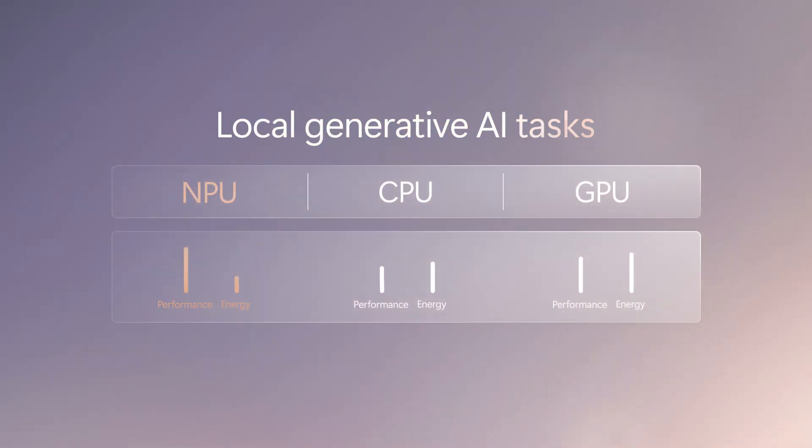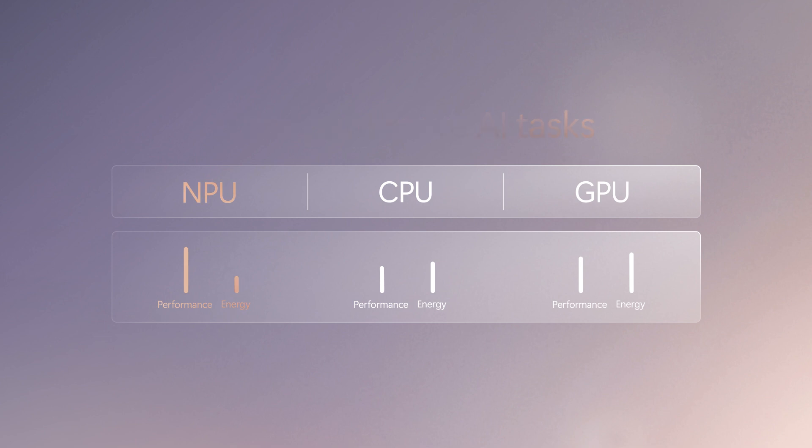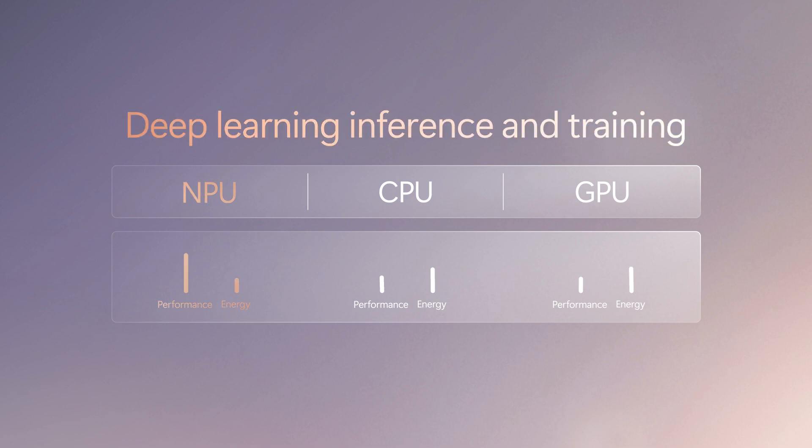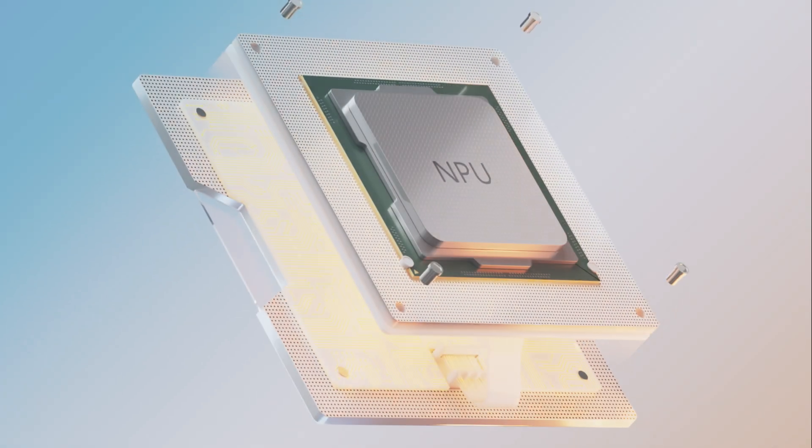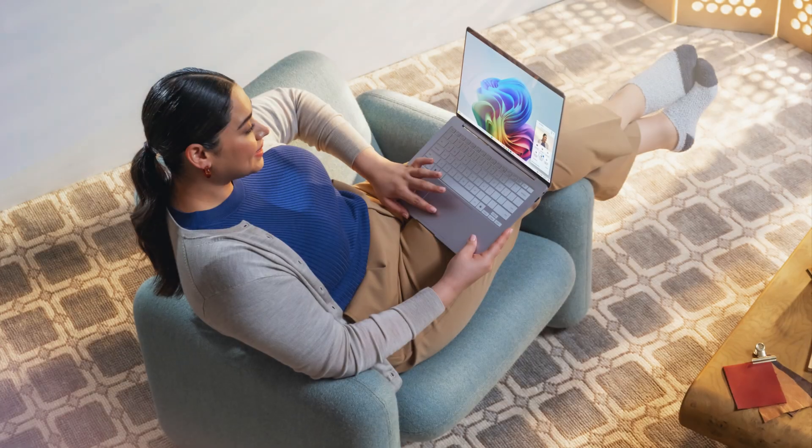Compared to a CPU or GPU, it's way more efficient at handling specialized AI tasks while consuming less power. When combined with machine learning, NPUs present a world of powerful new possibilities.